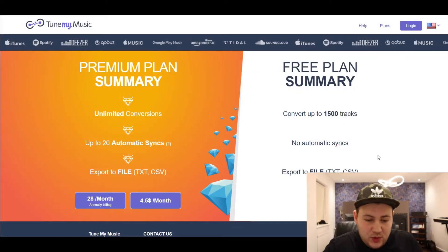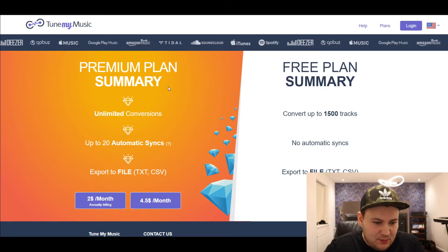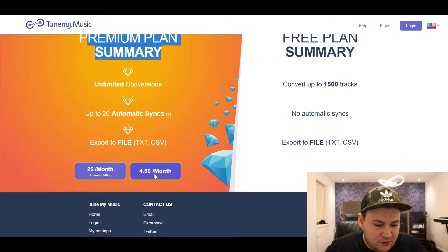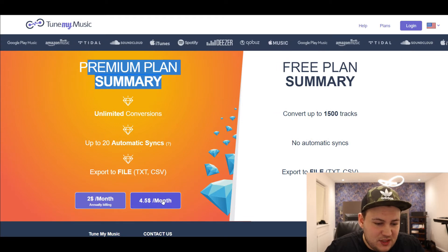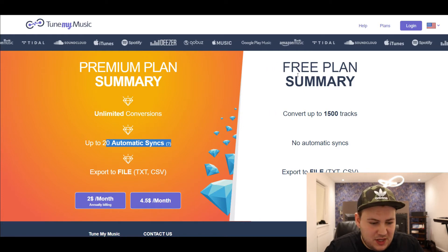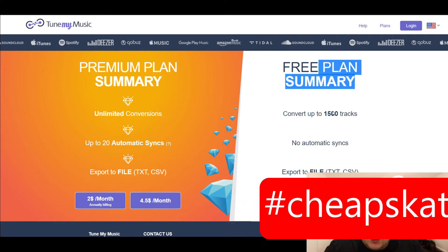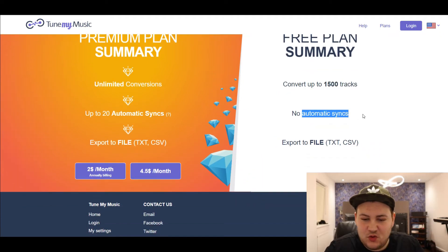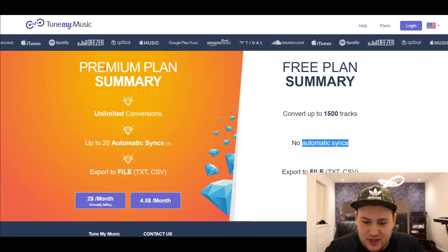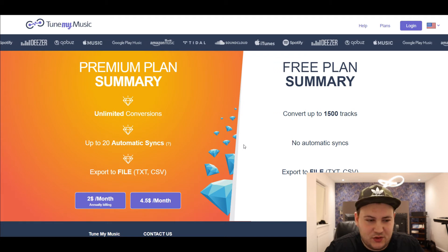The first thing is to go to a website called TuneMyMusic.com. You can see on the top left there's a premium plan which is $2 a month if you pay annually, or $4.50 monthly, giving you unlimited conversions and 20 automatic syncs. On the right-hand side is the free plan, which allows 1500 tracks with no automatic syncs. We're going to try the free plan and see if it's worth upgrading to premium — I'm a little worried about what the automatic sync limitation means.